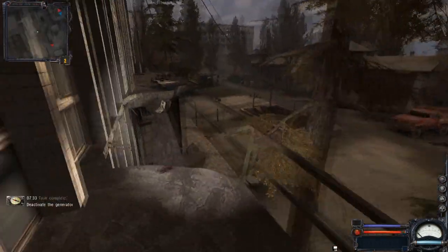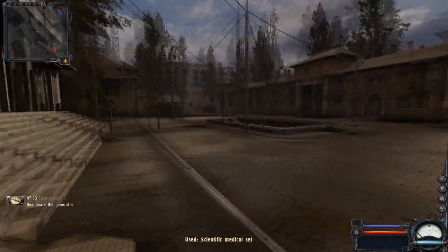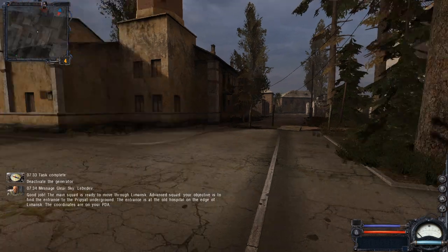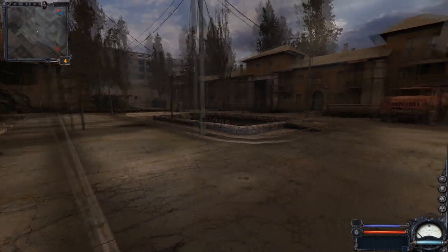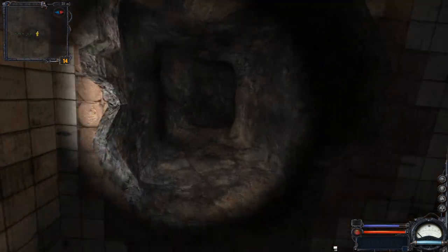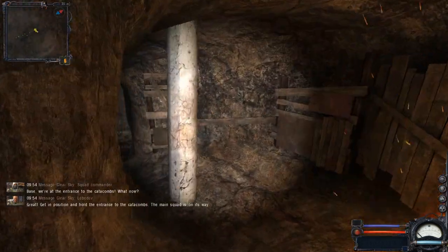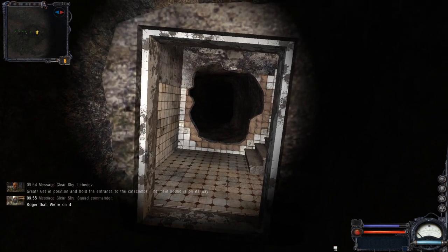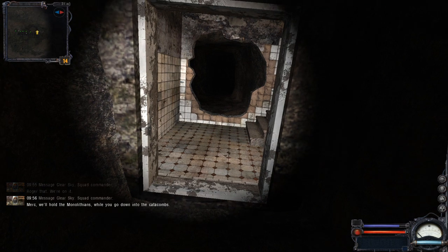We do know for sure that the Clear Sky faction used the Pripyat underground to reach the power plant, as confirmed by Lebedev himself: 'Advance squad, your objective is to find the entrance to the Pripyat underground. The entrance is at the old hospital on the edge of Limansk.' While in the hospital, the location is now referred to as the catacombs. Sadly, we don't get to see the trip through the underground as it was cut and now happens during the transition from the hospital to the CNPP — basically during the loading screen.